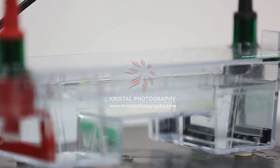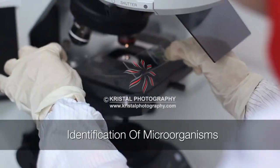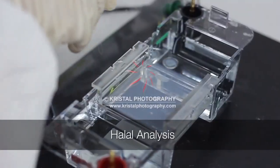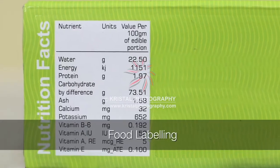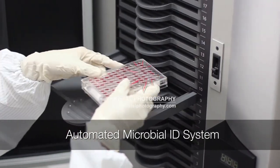The Biotechnology Lab is focused on Product Contamination Analysis, Identification of Microorganisms, Bio Burden Test, Halal Analysis, GMO Testing, Pathogen Detection, Proximate Analysis, and Food Labeling.